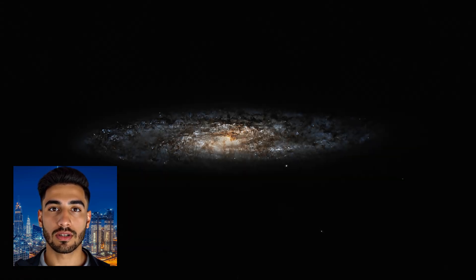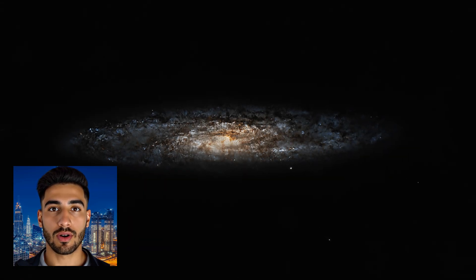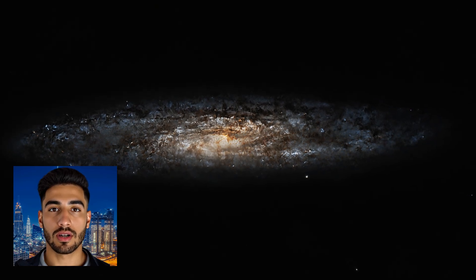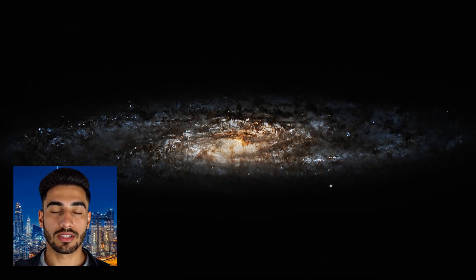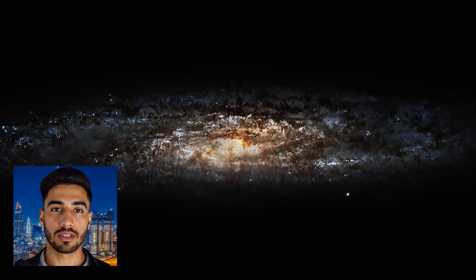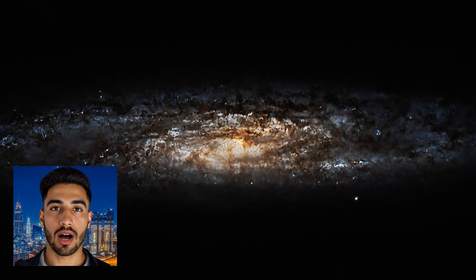One of the most intriguing features of the Sculptor Galaxy is its status as a starburst galaxy. This means it is undergoing a period of intense star formation, much more vigorous than what is typically seen in other galaxies. This rapid star production results in a stunning, somewhat chaotic appearance, with bright young stars lighting up the galaxy's spiral arms.